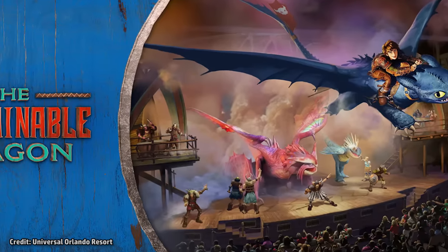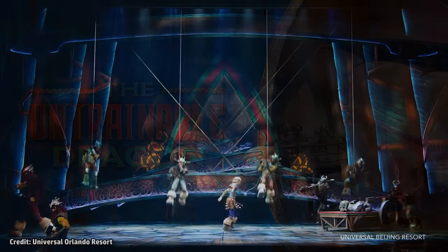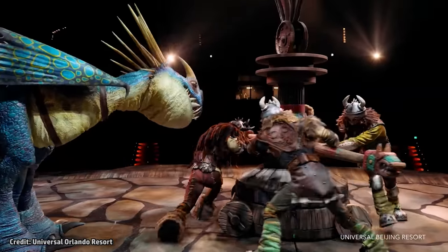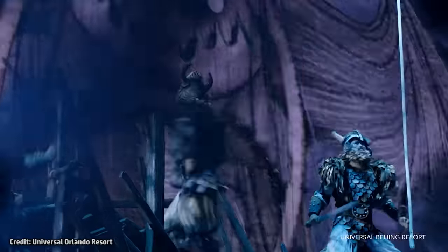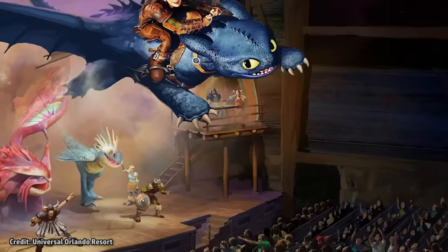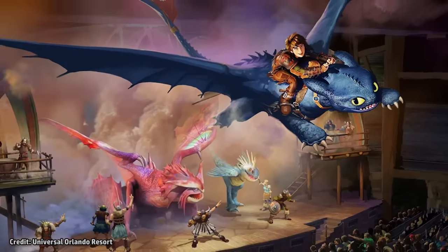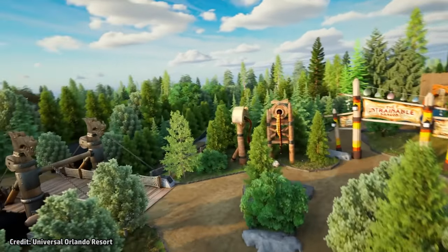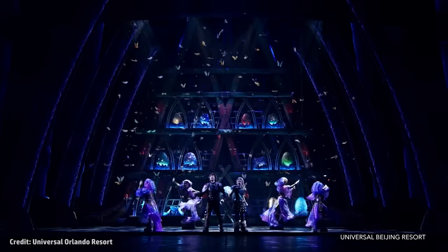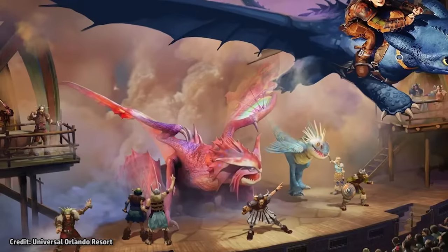The live theater show, located at the very back of the land, is named The Untrainable Dragon. Loosely based on the show that debuted with Universal Studios Beijing, Epic Universe's version will take place in a different time period and feature some different characters. It is confirmed that Toothless will soar above the audience, weighing in at 1,157 pounds with a wingspan of nearly 27 feet. When a new dragon shows up on the Isle of Berk, the Vikings think they may have finally met their match. Experience the wonder of dragons on stage and soaring overhead in this spectacular, music-filled, heartwarming live show.